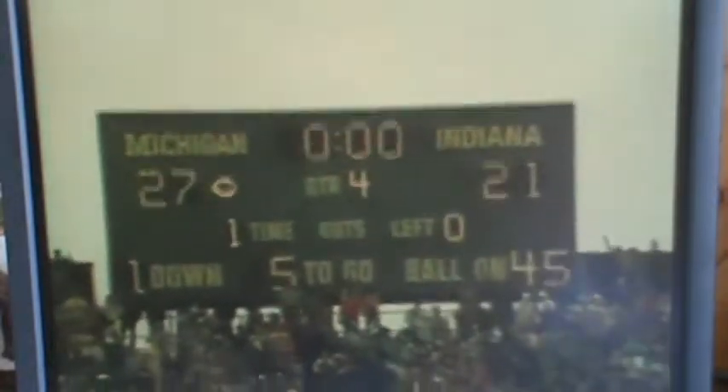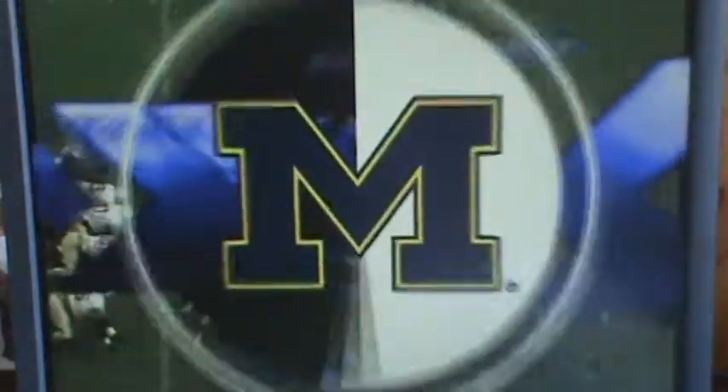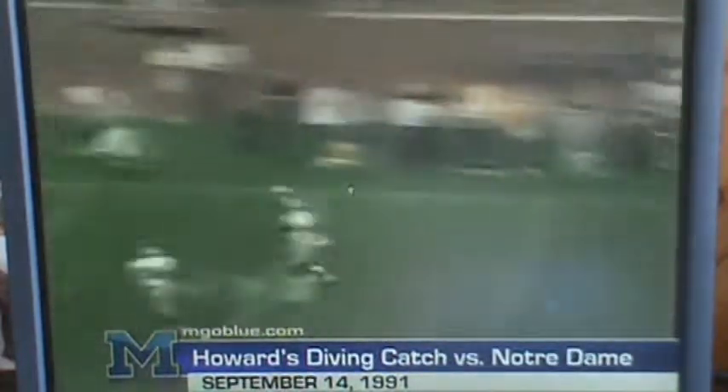My favorite one on this countdown coming up. Indiana 21, Michigan 27. I love this. They're fired for it — diamond cuts. Touchdown!